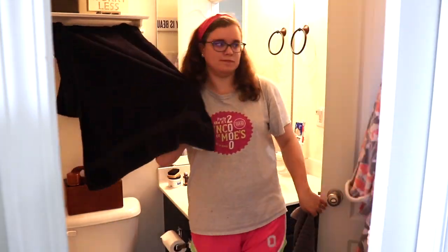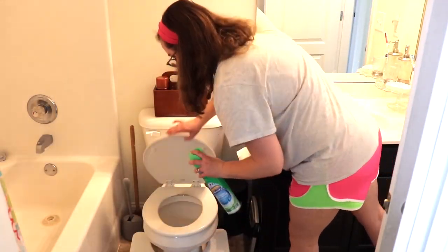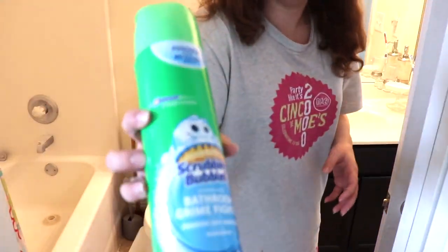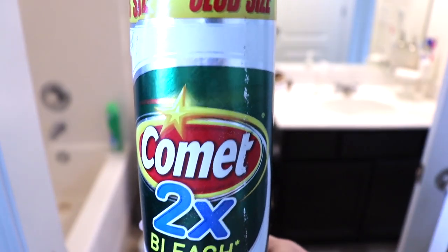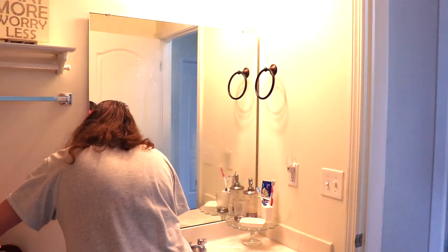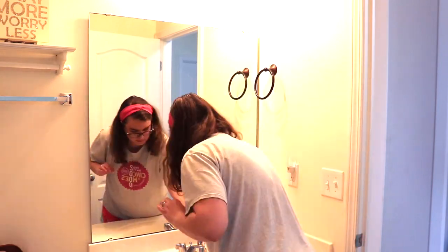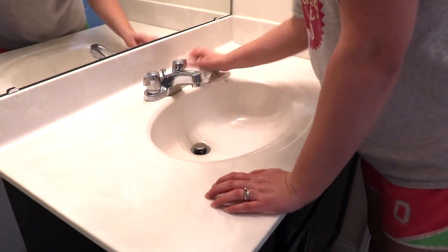Moving on into our master bathroom, I just started by taking down our towels. Then I will be using my Scrubbing Bubbles to spray down the sink, the toilet, and the tub. I will also be using Comet to sprinkle inside of the toilet. To spray the mirror, I will be using my Method glass and surface cleaner. Now I will just begin wiping everything down, and again I am using a different rag for the sink, the toilet, and the tub.